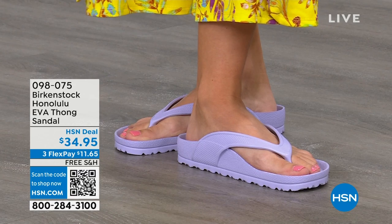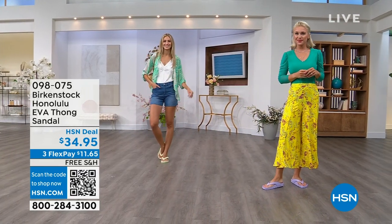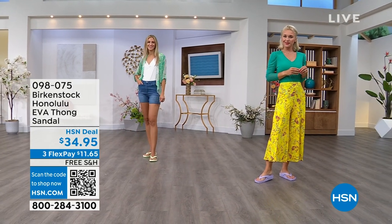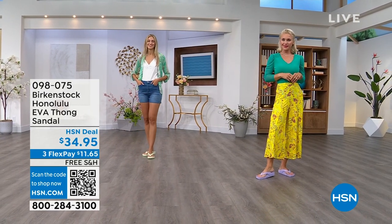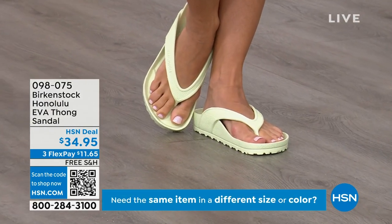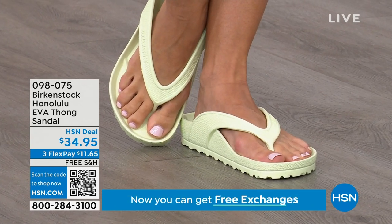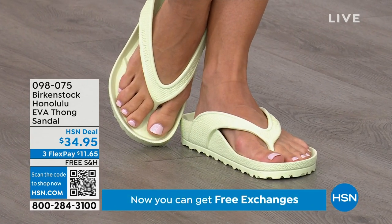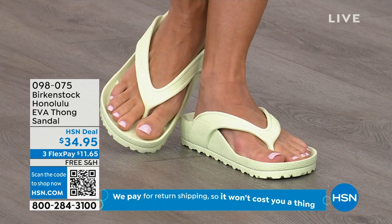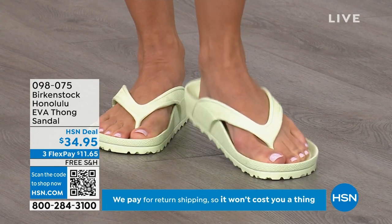Something I really appreciate about the way these are designed, especially for a thong style, is that it's all one piece. If you've ever worn thongs where the top separated from the bottom, you'll really appreciate that these are all one piece. Get them and wear them and enjoy the comfort of your Honolulu EVA thong sandal.